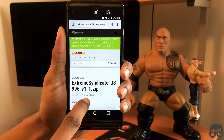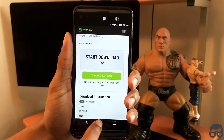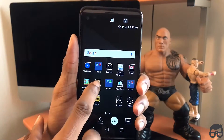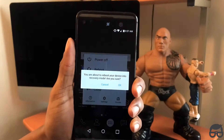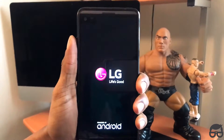It will send you to this URL right here. All you got to do is simply click on download. I already have this downloaded, so I will just go right into recovery by simply clicking the Quick Reboot APK, then click on Recovery. Then within a few seconds, I'll be in recovery.